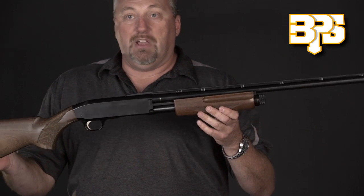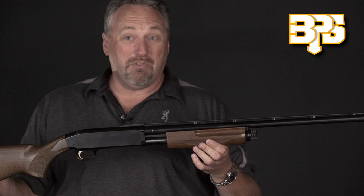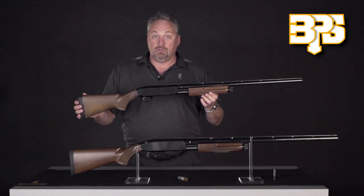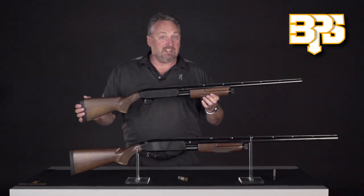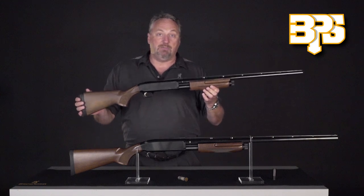We have youth models, waterfowl models, and deer models. It's also available in every gauge: 10, 12, 16, 20, 28, and 410. Go to Browning's website at browning.com to see the entire line.